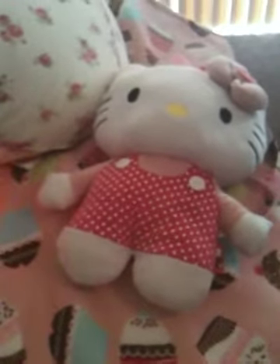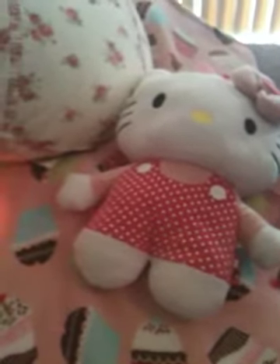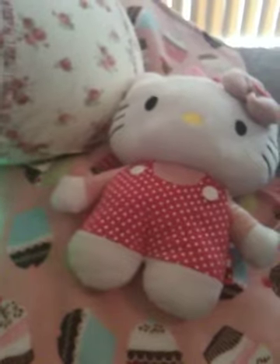Hi, my Hello Kitty fans out there. I just got two packages in the mail today from eBay. I ordered two Hello Kitty items a while ago and they came in the mail.